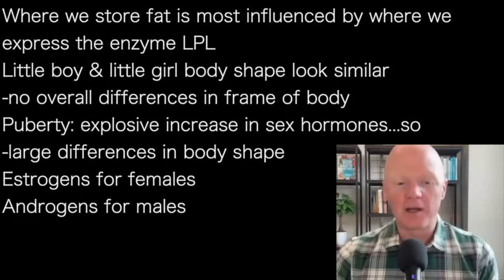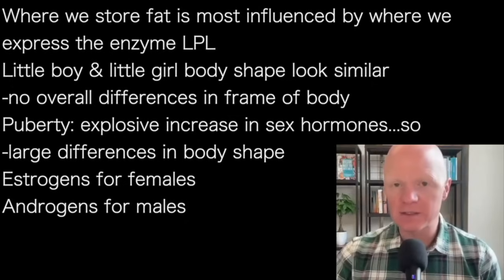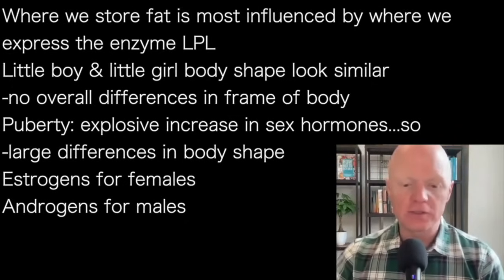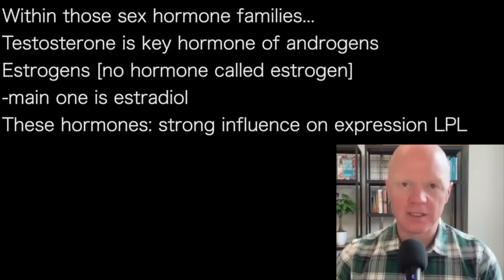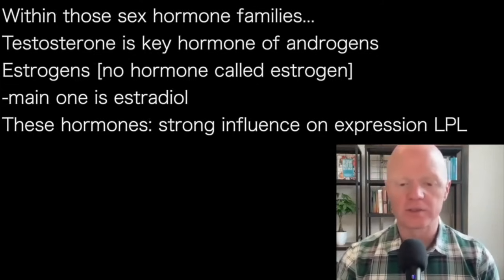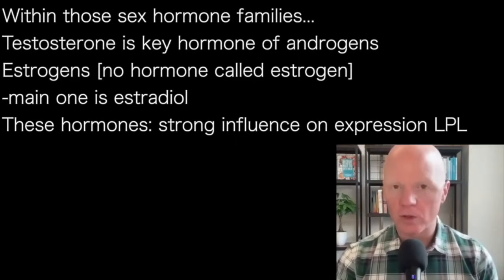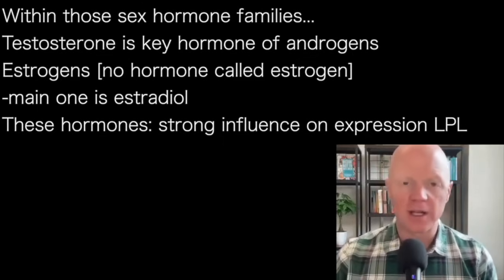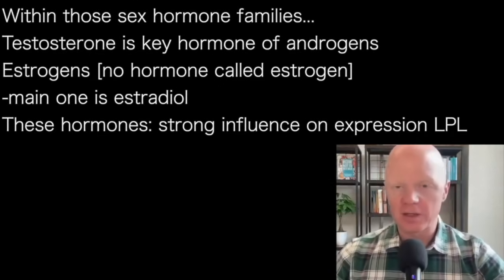Puberty is a time of explosive difference and change, much of which is mediated by an explosive increase in sex hormones — estrogens being the primary influence in females and androgens being the primary influence in males. I'm using those terms to reflect the general category of prototypical sex hormones. Testosterone is the poster child of the androgens. And there is no hormone called simply 'estrogen' — it is the estrogens, with the main one being estradiol. Estradiol is to the estrogens what testosterone is to the androgens.